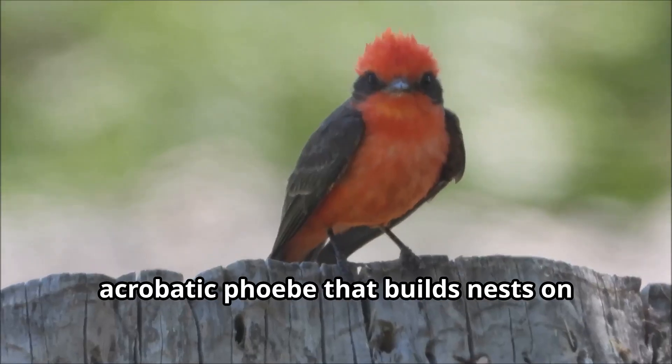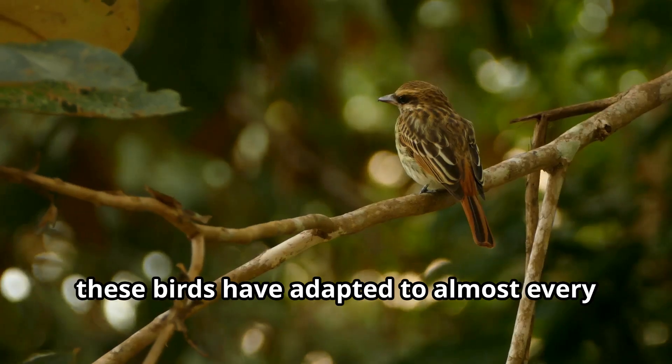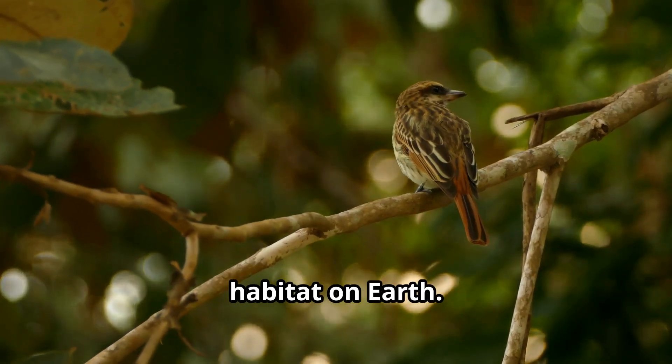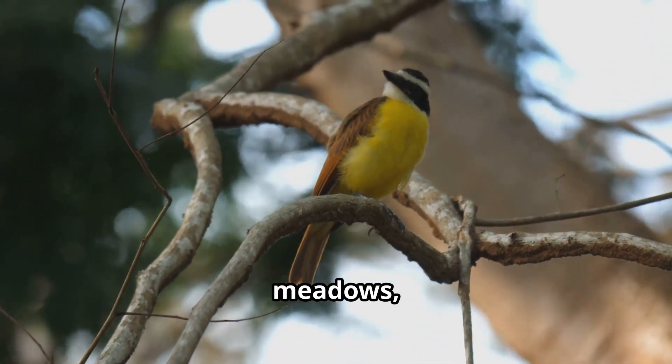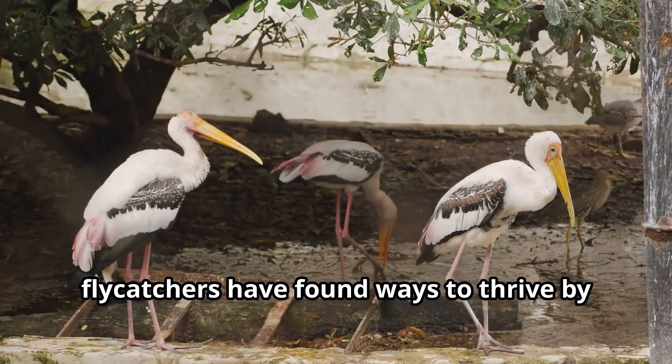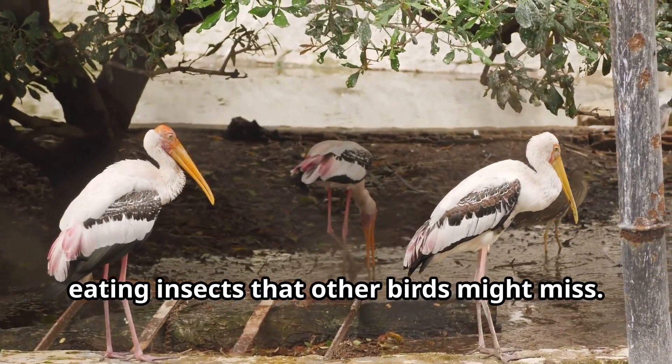These amazing birds live on every continent except Antarctica. From the colorful vermilion flycatcher with its bright red plumage to the acrobatic phoebe that builds nests on human structures, these birds have adapted to almost every habitat on earth — in tropical rainforests, desert scrublands, meadows, and even urban parks — by eating insects that other birds might miss.